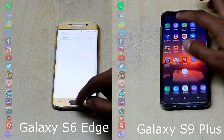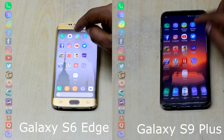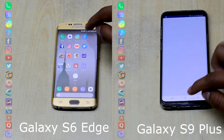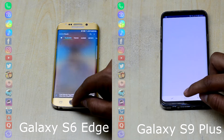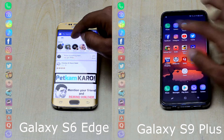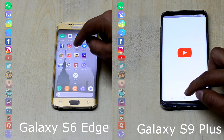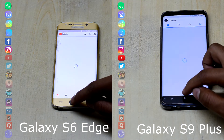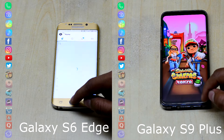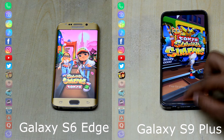At first, the S9+ has the lead and is running through the applications. Now the S9+ seems to be stuck at Facebook and the S6 Edge has caught up. The funniest thing is the S6 Edge opened the Facebook application faster than the Galaxy S9+. They are really close right now, but the S6 Edge is now stuck at YouTube while the S9+ has moved on to the gaming row.